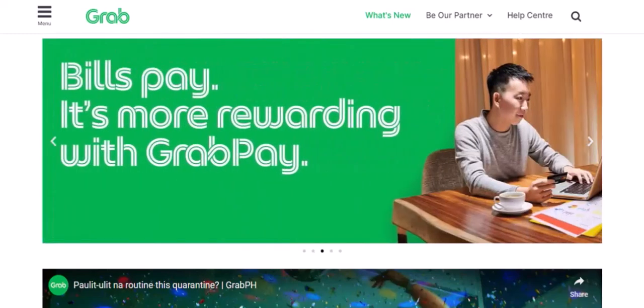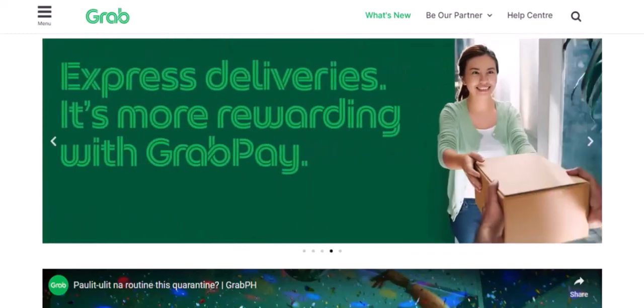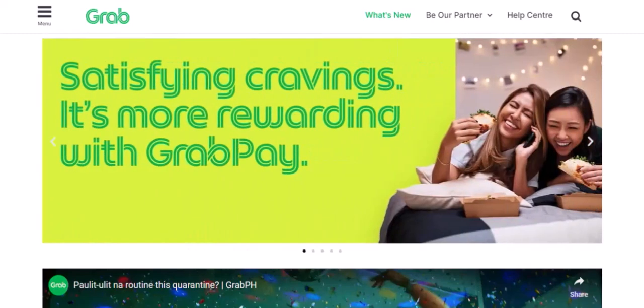That's where GrabPay comes in. Today's question: does GrabPay accept international cards? Let's find out.